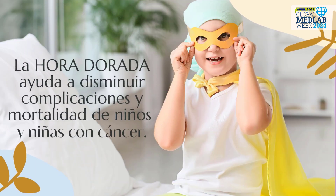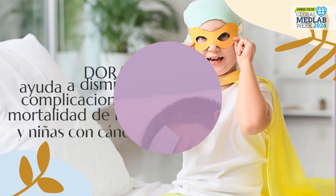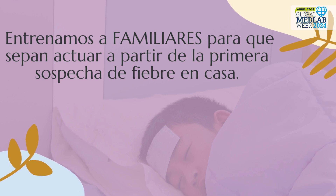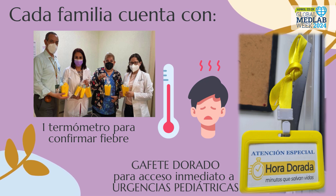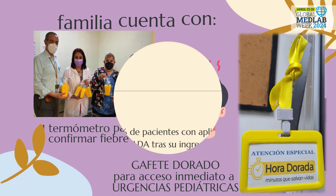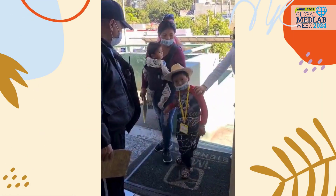The golden hour helps reduce complications and mortality in children with cancer. We train family members so that they know how to act according to the first suspicion of fever at home. Each family has been provided with a thermometer to confirm fever and a gold badge to have immediate access to the pediatric emergency room. We have reached 70% of patients with antibiotic administration within the first 60 minutes after their admission to the pediatric emergency room.